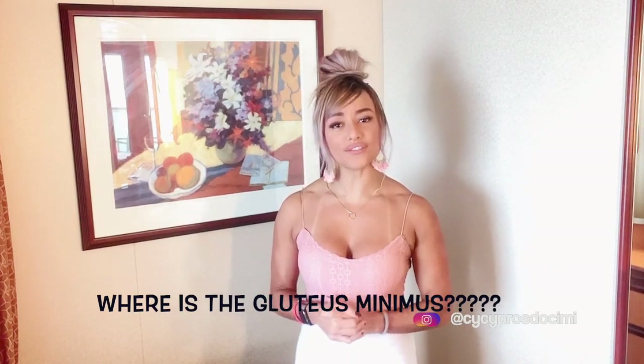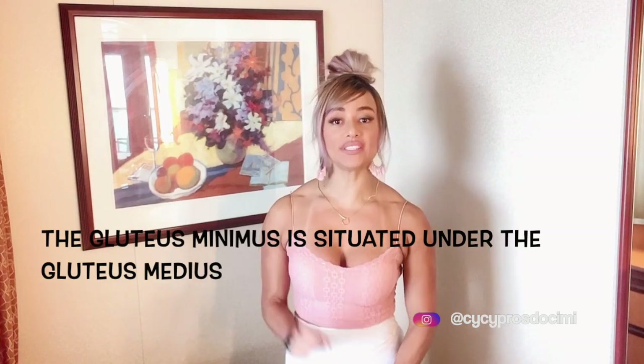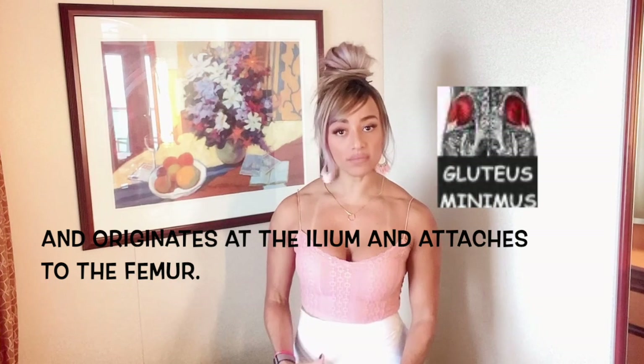So you already know where the maximus and the medius are located. Now let's find the little one. The gluteus minimus is situated under the gluteus medius, which is why it's the only one you actually can't see at all. It originates at the ileum and attaches to the femur. Both the minimus and medius work together to aid the gluteus maximus in raising your leg to the side and abducting the thighs, along with other daily activities.